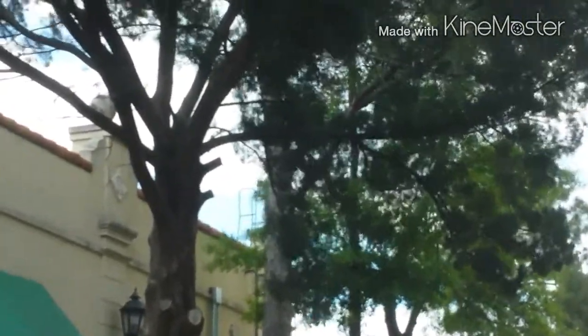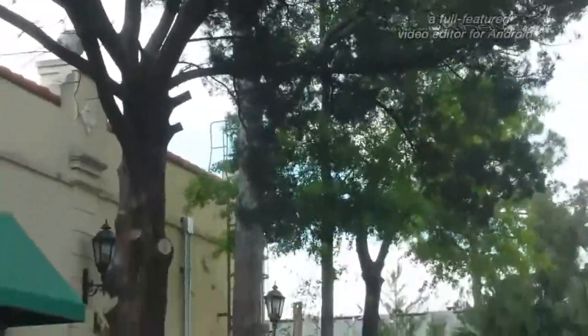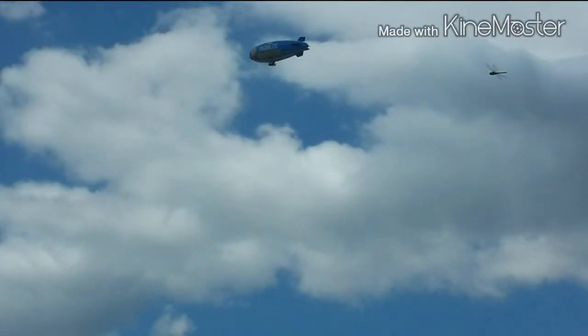That blimp in the sky is hyping the Peanuts movie — the new Charlie Brown movie that's coming out. It's a blimp in the sky, like the Goodyear blimp would be. It's just got The Peanuts Movie on it with Charlie Brown's face. It's in the sky — I tried to zoom in close. I'm just now looking at this photo and I just noticed off to the right I caught a dragonfly in this picture too. I'm awesome.